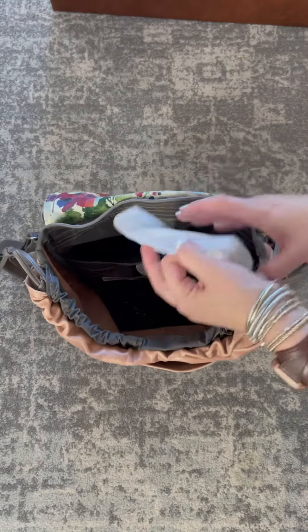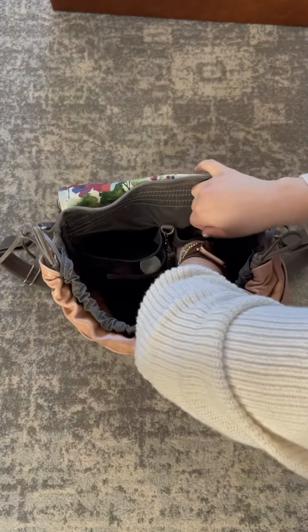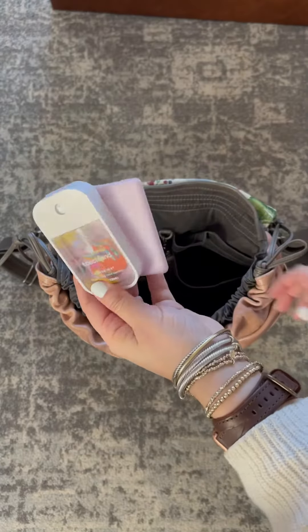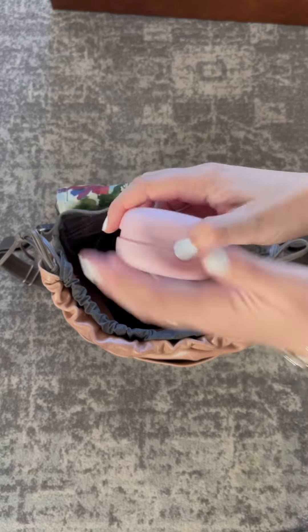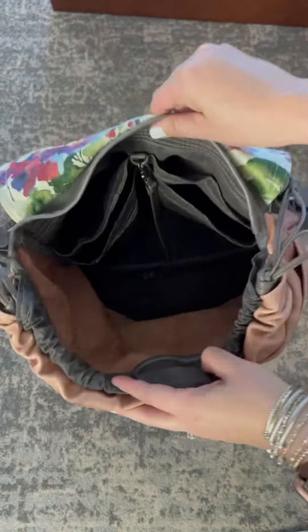Speaking of small business, in this next pocket I have my Bumco wipes case. In the pocket in front of that I have my two hand sanitizers — one of them is from Touchland and it's my fave. I have my Elta MD hand cream and my Macron hairbrush that you guys told me about in one of our What's in Your Bag Wednesdays.